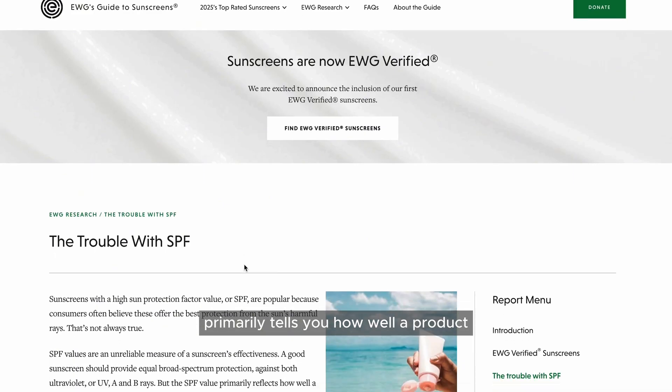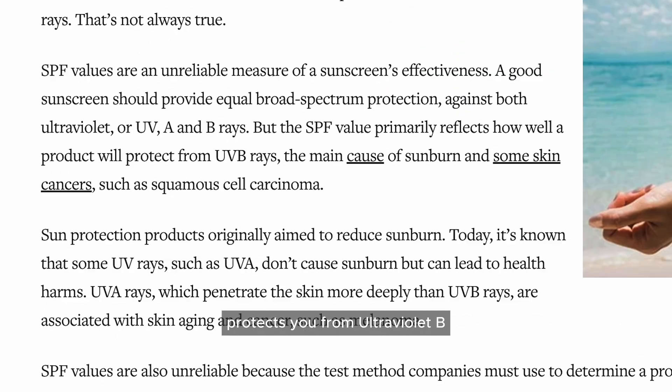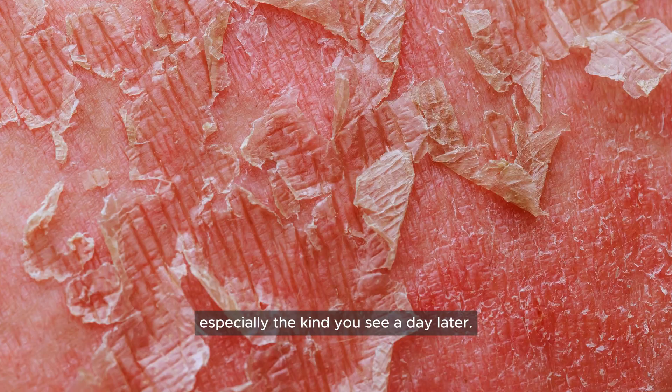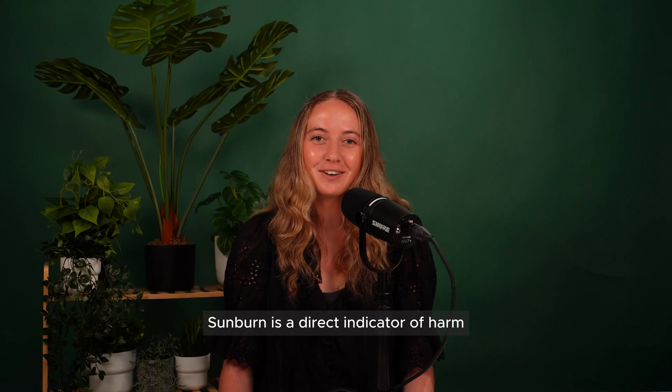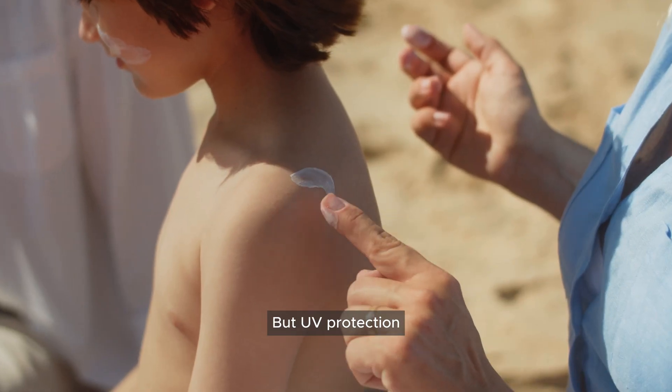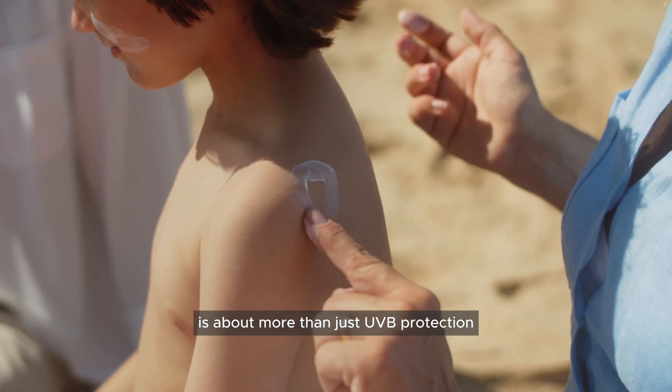Truth is, the sun protection factor rating, aka SPF, primarily tells you how well a product protects you from ultraviolet B, or UVB rays — the rays that cause sunburn and redness, especially the kind you see a day later. Sunburn is a direct indicator of harm and increases the risk of skin cancer, but UV protection is about more than just UVB protection and avoiding sunburn.